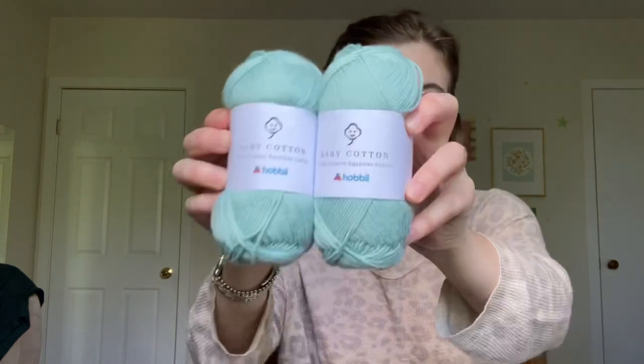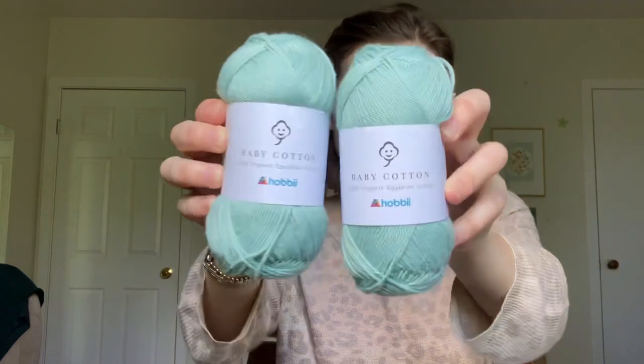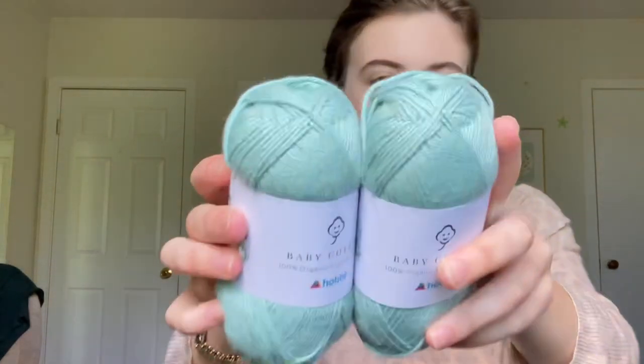The very first yarn is the Hobby Baby Cotton Organic, which I got in the color Eucalyptus, which is number 10. I got three or four balls of these — each is 50 grams and 170 meters, which is 186 yards.